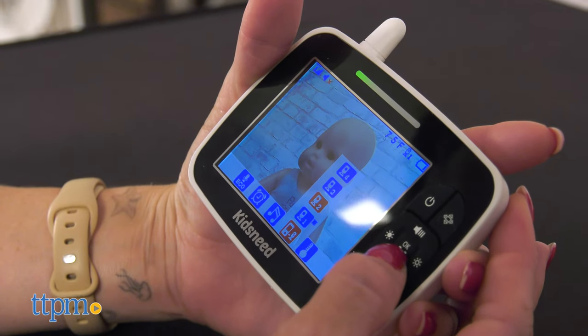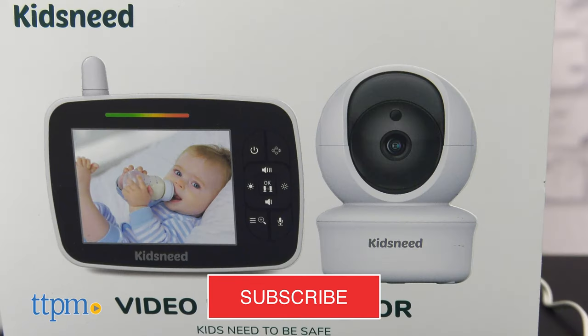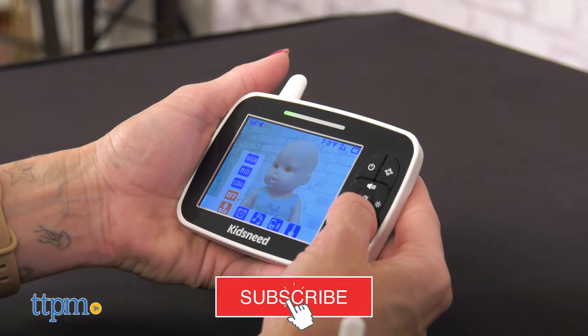But before we get started, make sure you hit the subscribe button so you don't miss out on any more baby video reviews.